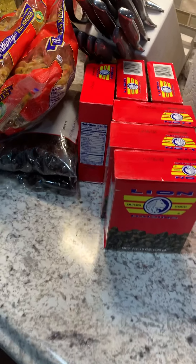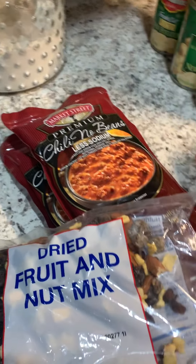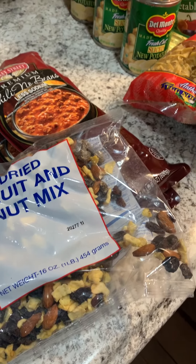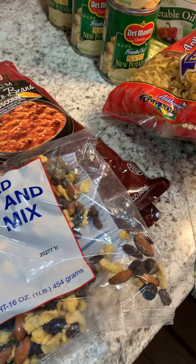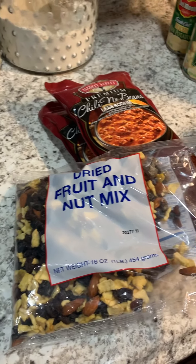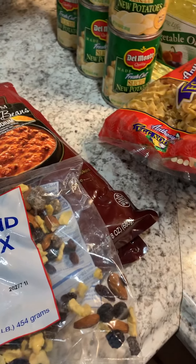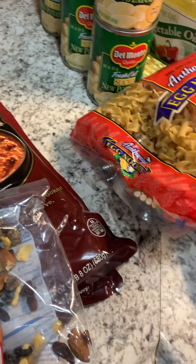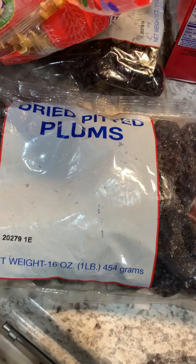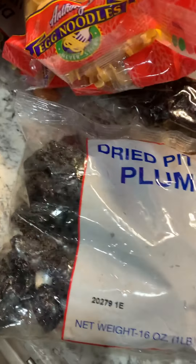Raisins are very very good for you. I'm sure prunes are too, I just don't know what to do with them. I've never even had a recipe that calls for a prune before. If you guys know what to do with dried prunes, drop it down in the comments — because I really have no idea.